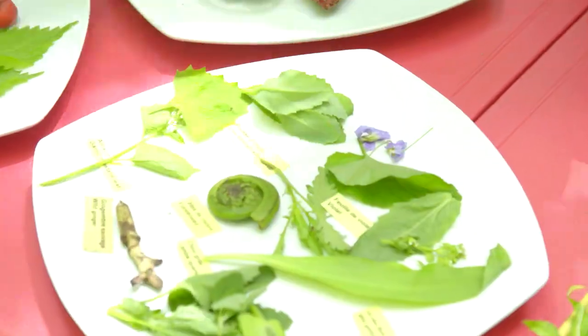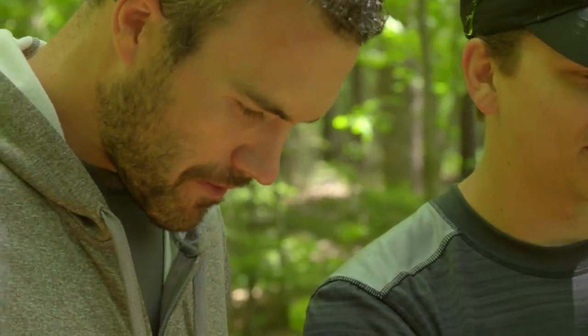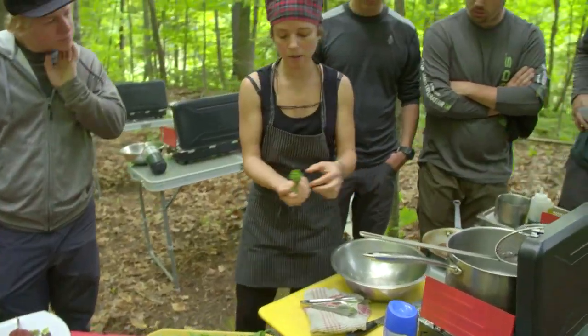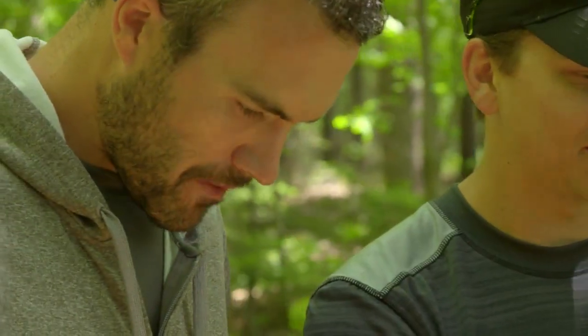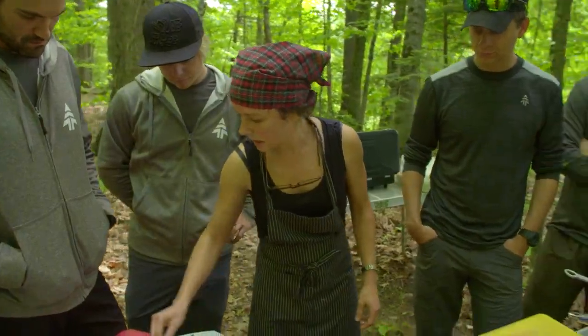Here are some of the wild edibles. We have some fiddleheads, lamb's quarters — just like wild spinach — and this is a lady's sorrel which just tastes lemony. This is a really good survival plant, some live forever, because it's really gorged with water — super nutritious and pretty tasty. And this is garlic mustard. And then there's others like wild mint, dame's rocket, and juniper berries.